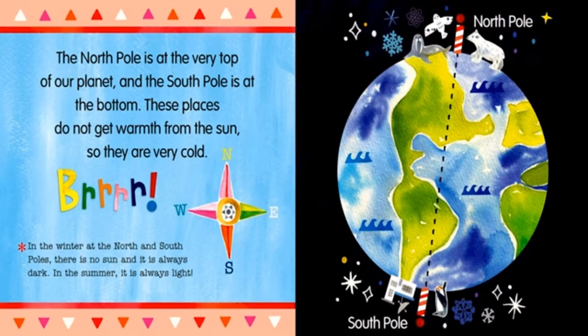The North Pole is at the very top of our planet and the South Pole is at the bottom. These places do not get warmth from the sun, so they are very cold. In the winter, at the North and South Pole, there is no sun and it is always dark. In the summer, it is always light.